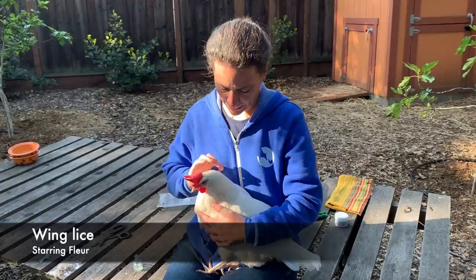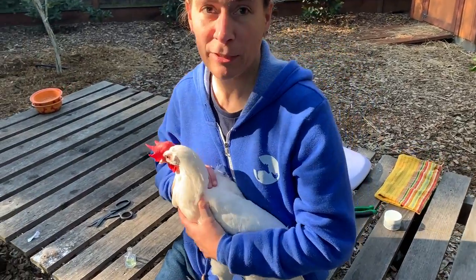Hello, this is Fleur and we found an issue on her — she has lice. Those winged lice, come and see. It's really easy to see on a white chicken.